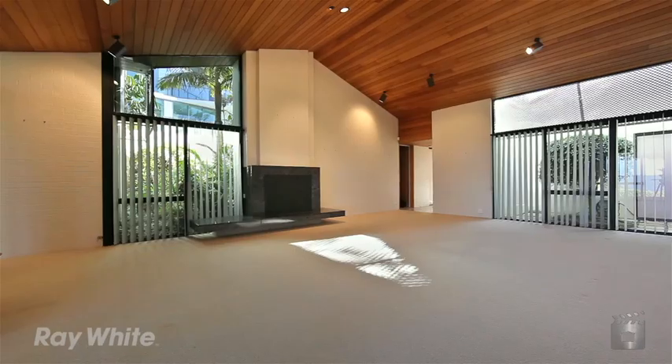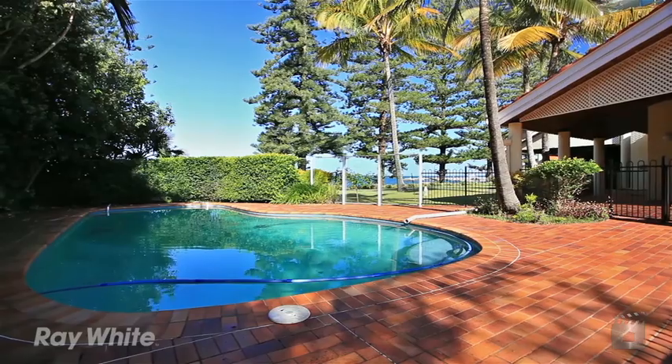The house has got six bedrooms, five bathrooms, a pool and a spa.